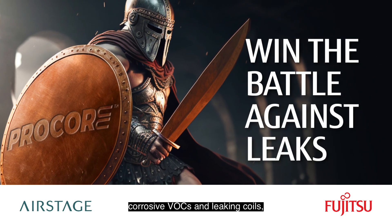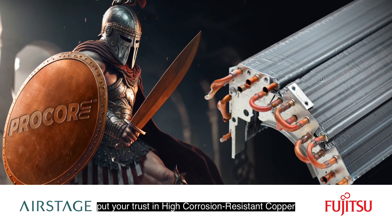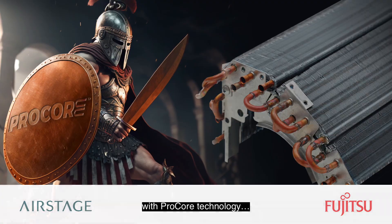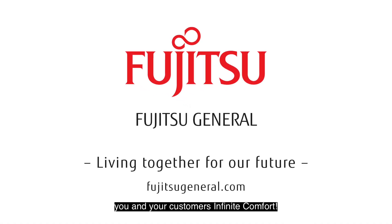So to win the battle against corrosive VOCs and leaking coils, put your trust in high-corrosion-resistant copper with Procore technology. One more way Fujitsu is bringing you and your customers infinite comfort.